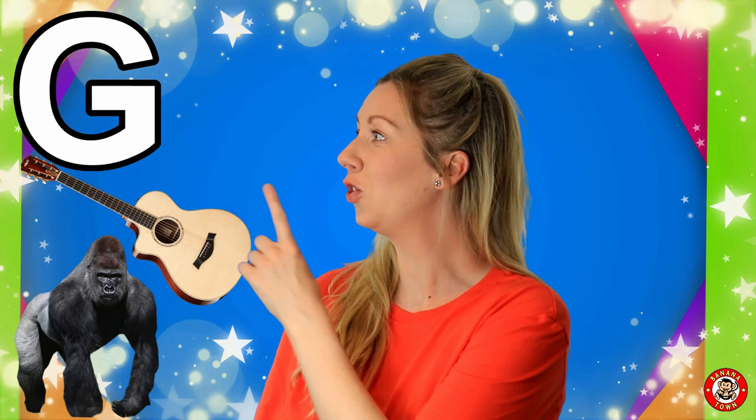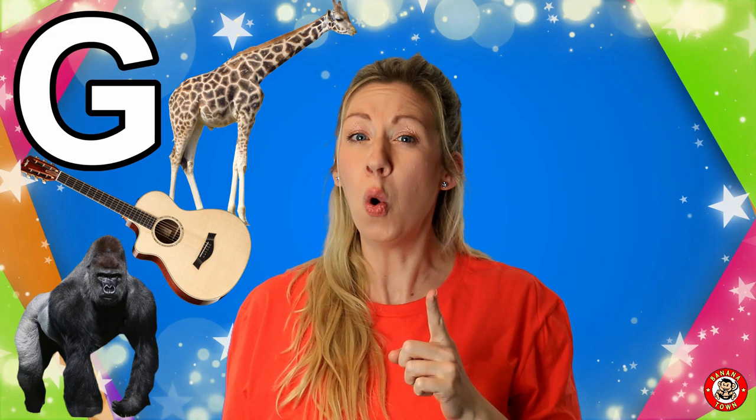G is for Giraffe. Giraffes are really easy to spot with their super long necks. They live in Africa and are the tallest land animal on this planet.